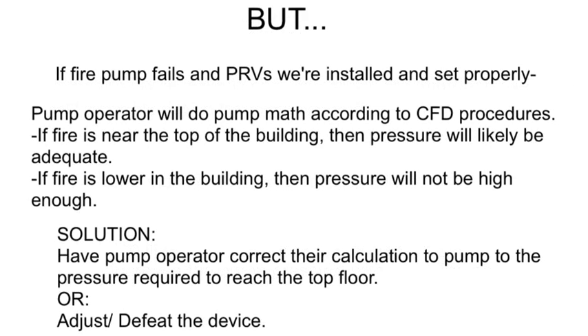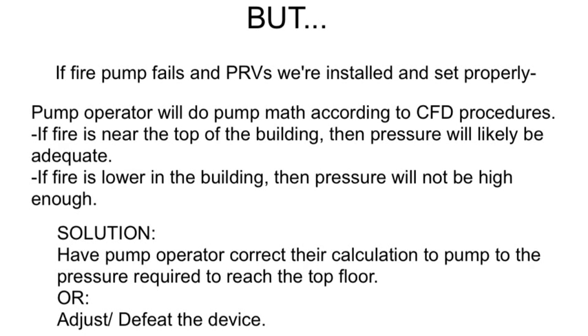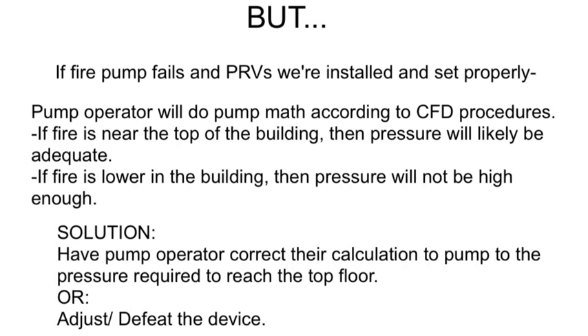But if the fire pump fails and the PRVs were installed and set properly, the pump operator will do the pump math according to CFD procedures. If the fire is near the top of the building, pressure will likely be adequate. If the fire is lower in the building, the pressure will not be high enough. Because of the pressure reducing valves, we have to have the pump operator correct their calculation to pump to the pressure required to reach the top floor, or the interior crews can adjust or defeat the device.